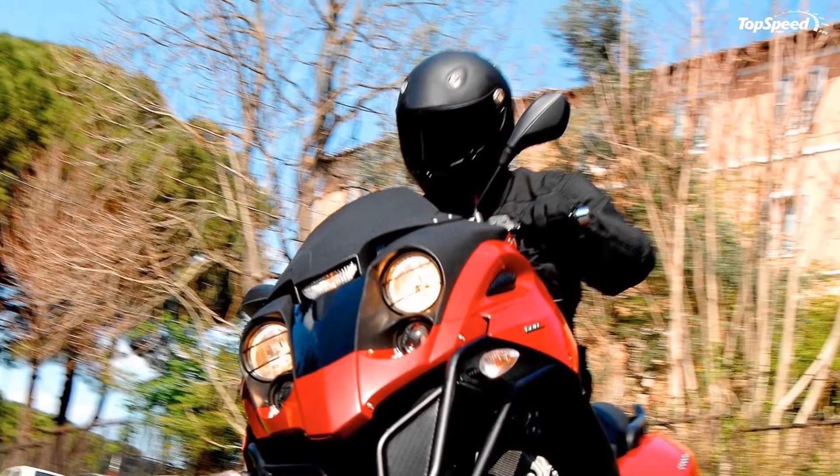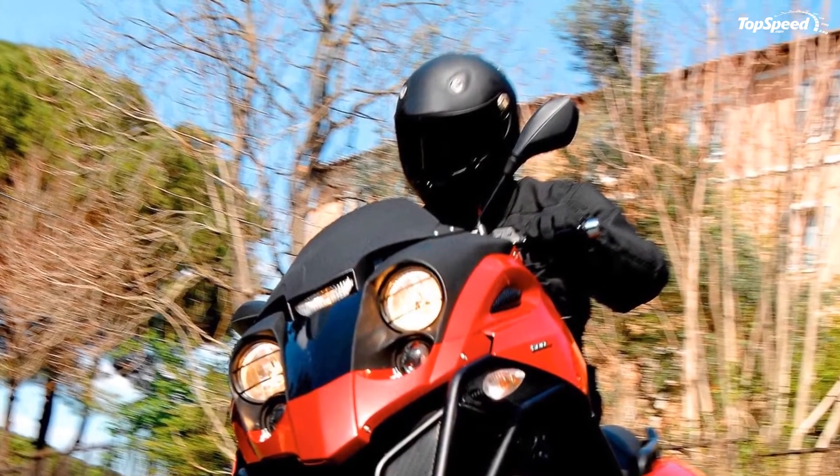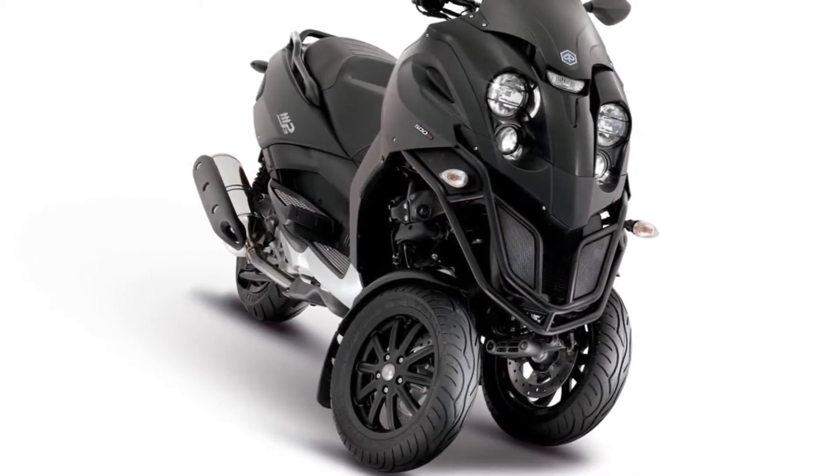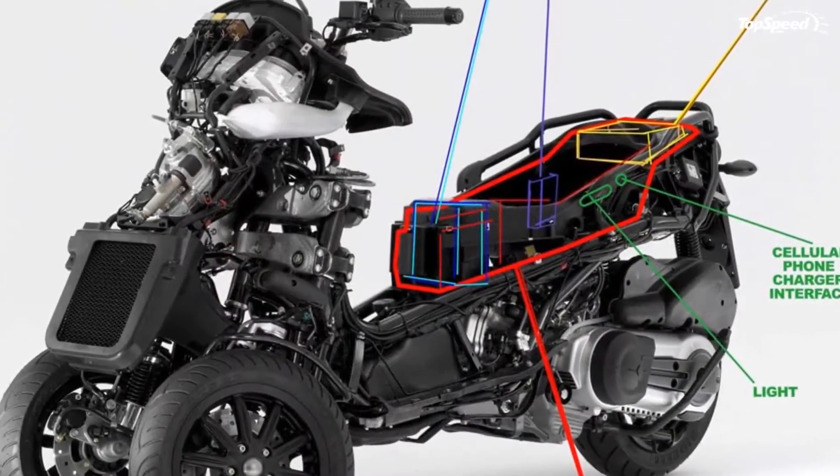The rear swing arm is sprung with two hydraulic shock absorbers that provide 4.3 inches of wheel travel. The front wheels measure 12 inches while the rear one is slightly bigger, measuring 14 inches. All three wheels are wrapped in Michelin Pilot Sport SC tires.